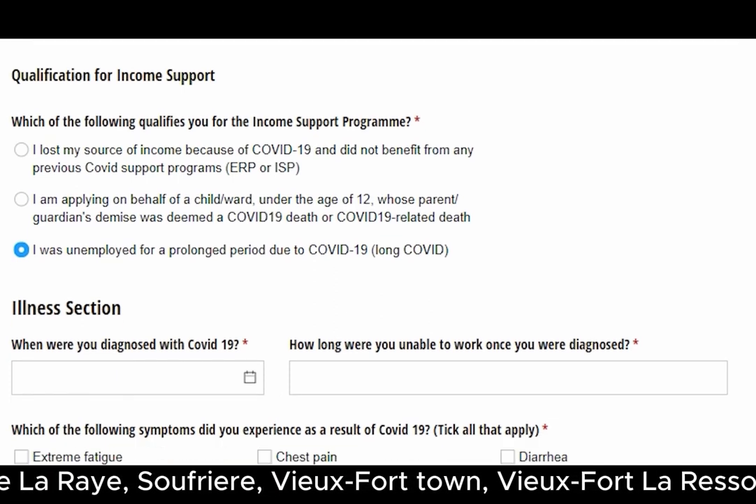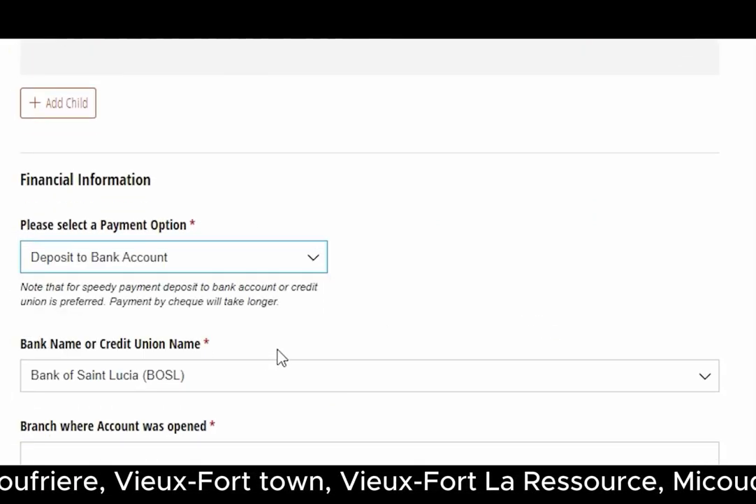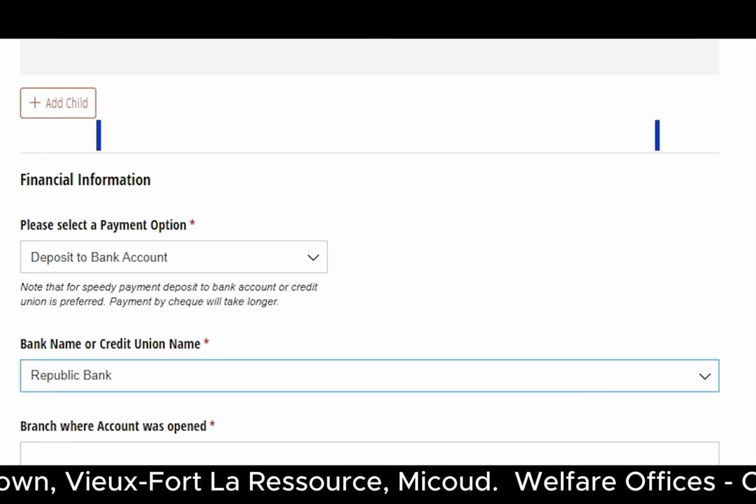Fill out the respective form and select a payment option. Enter the bank or credit union name, the branch where the account was opened, the account number twice, and whether the account is savings or checking.